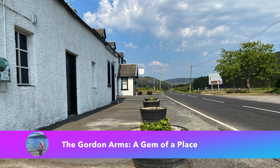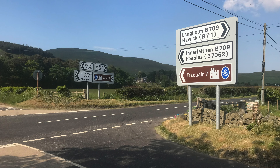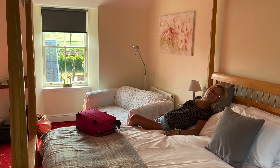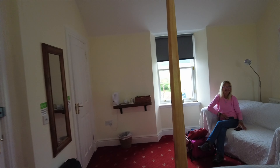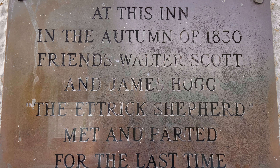We are at the Gordon Arms in Yarrow on the Scottish Borders. This is their largest room — room number one. As you can see, we've got a beautiful king size four-poster bed. Extremely comfortable, very nice linen and bedding. It's modern yet keeps in the feel with the old style of the inn, which I think dates back to the 1600s and has a lot of history.